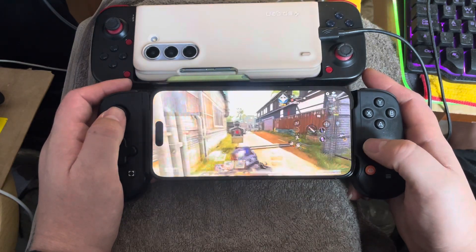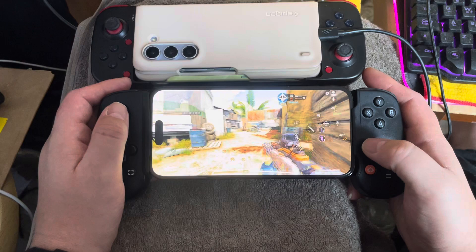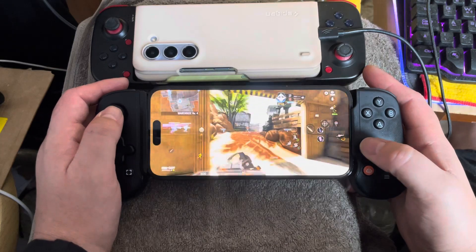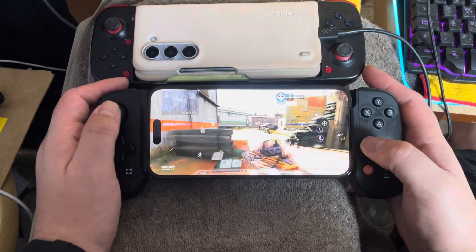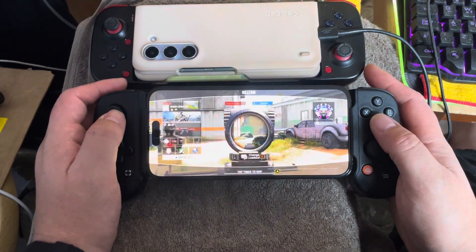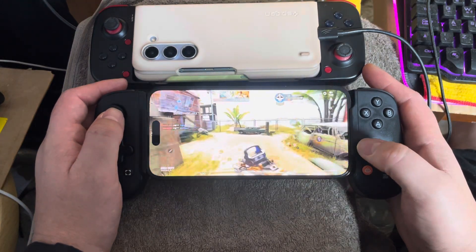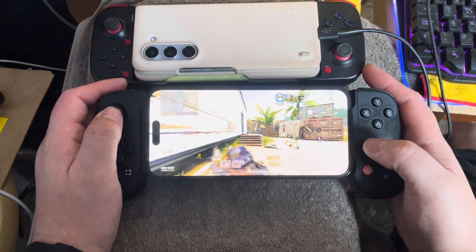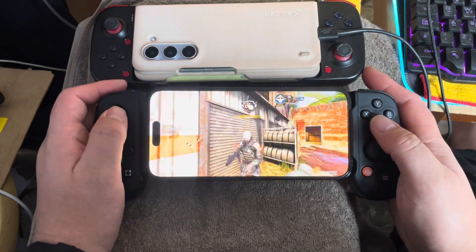Your phone just sits there in your house unless you need to charge it or something. When I got the Backbone, it brought life to my phone. I don't normally focus on game controllers for phones, so I was wondering what the hype was about — they're always advertising it on Instagram, saying it's a game changer.